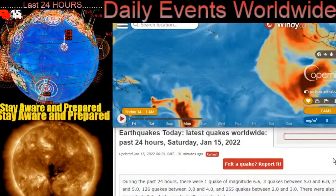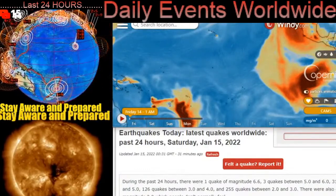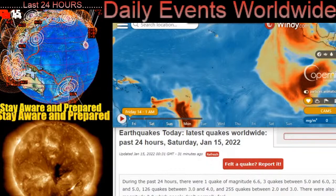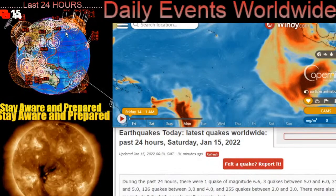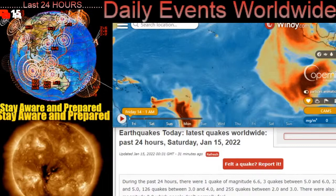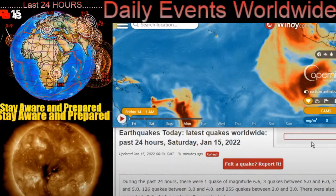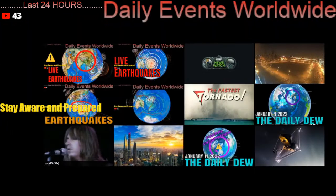Friends and family from around the world, stay aware and prepared. I appreciate you tuning in every day to these daily reports, keeping humanity aware and prepared for all the planetary events — earthquakes, volcanoes, space weather. Thanks for watching today. This has been Mike with Daily Events Worldwide. Take care, guys.